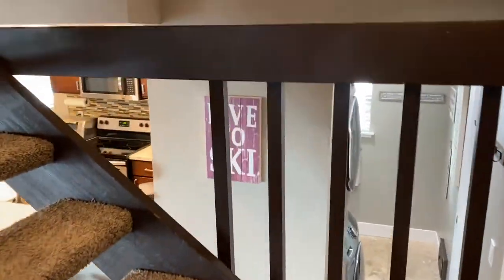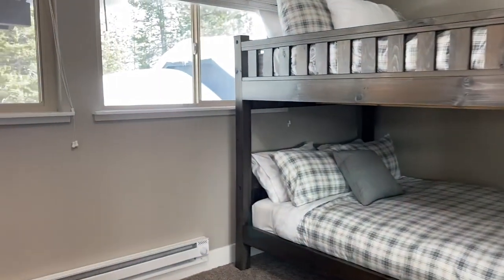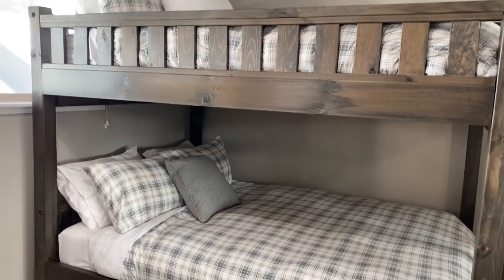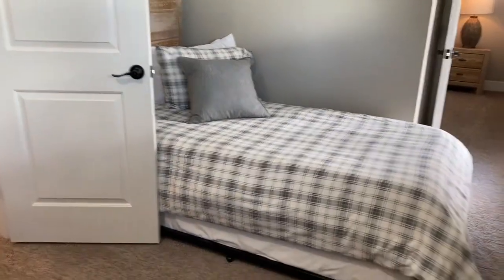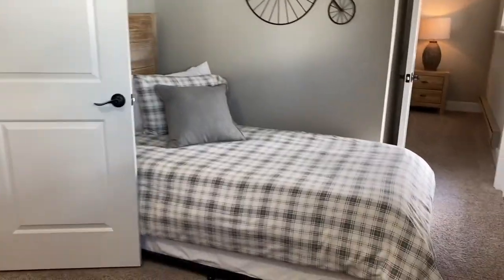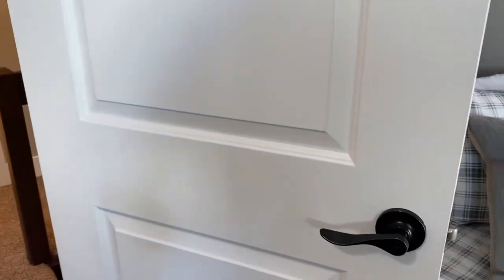Now we're going upstairs. It has a nice colored carpet so when it does get dirty it won't show very much. This first bedroom — you can really pile them in. If you had a lot of kids, this is a queen-size bunk bed, so you can sleep four people in that bunk bed. And then this right here looks like a twin bed, but it's actually a trundle bed as well, so you can pull that bottom mattress out and sleep another two people. So you can have six people sleeping in this one room. She also put all new doors on — beautiful doors and door hardware with nice lever handles.